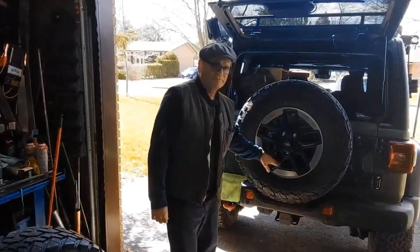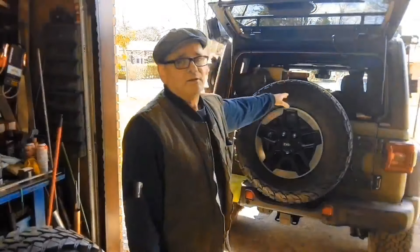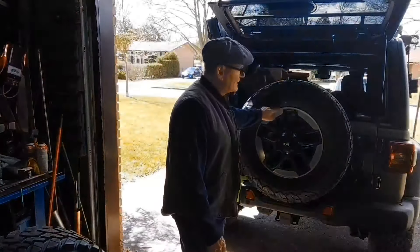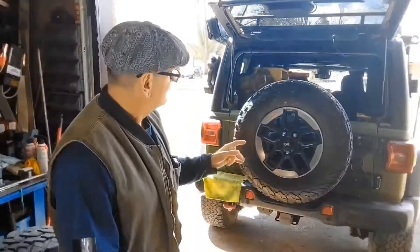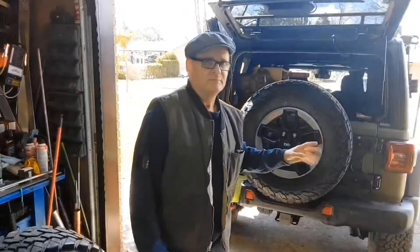The nice thing with 11 and a half is it'll fit on the stock rim. The way they designed the JL, it'll take 35s, and it's got a two-inch lift — I think the people who had this vehicle before me had 35s on it. These tires are pretty much brand new on the rims, which is great. I did my whole trip with them. The 11.5 by 35 will fit on this rim no problem. You can go down to a minimum of seven, maximum of ten-inch rim width, so the 35 by 11.5 will fit.